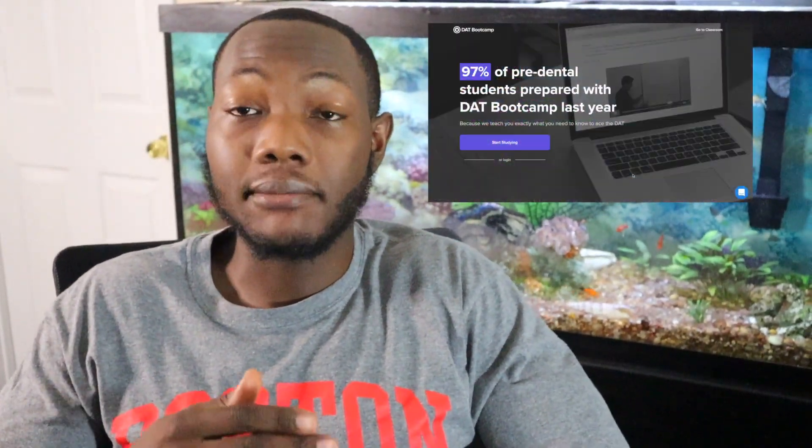Organic chemistry was never one of my strong suits, so I probably can't give you the best advice for it. In general, I used DAT Bootcamp to study for my DAT. That study service cost me about $400 at the time — I may have gotten $50 off during a promotion. I looked at it as an investment.